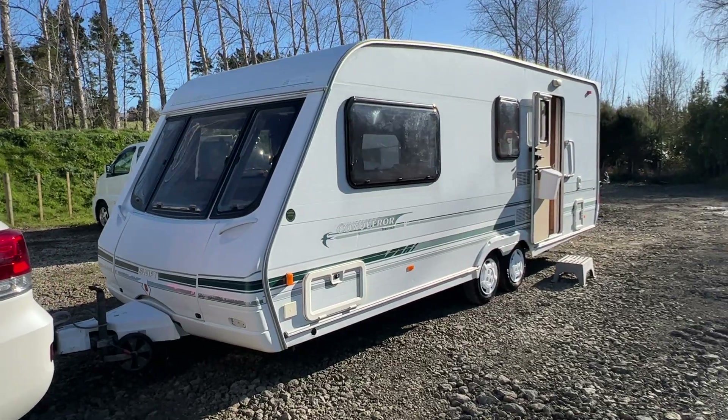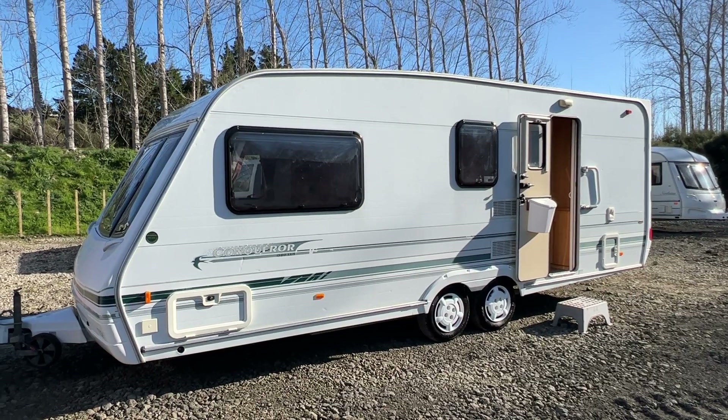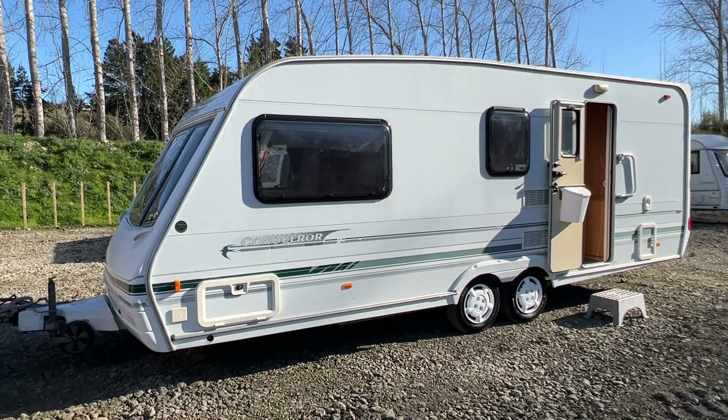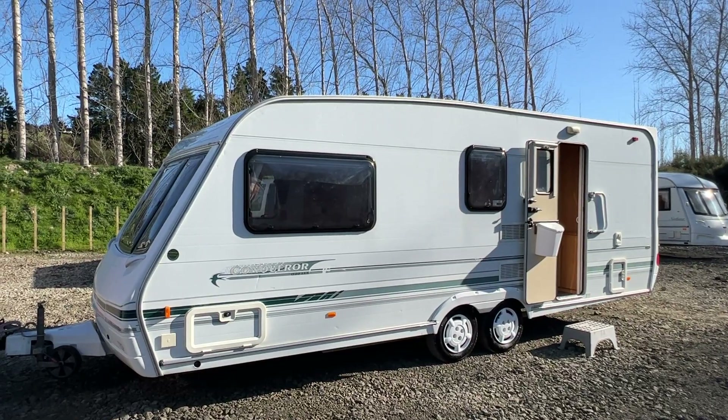At eight meters long this is one of the largest English caravans you can get. These are really easy to tow being dual axle and it only weighs 1300 kilos, so it's pretty lightweight for something this big and most vehicles can comfortably tow it.